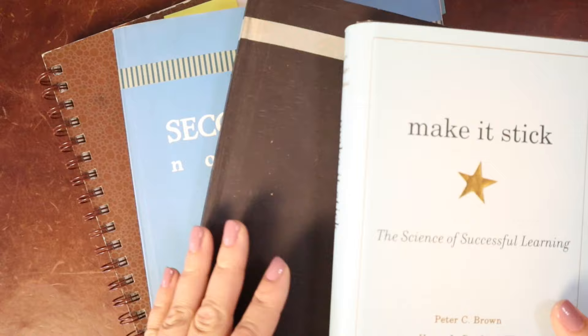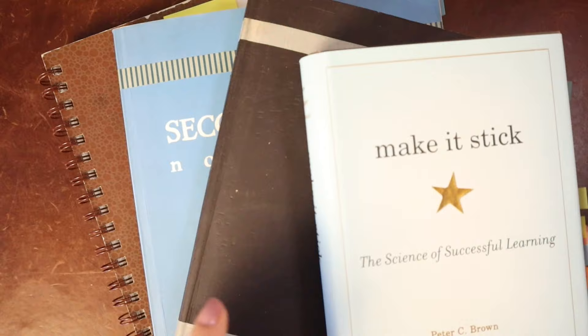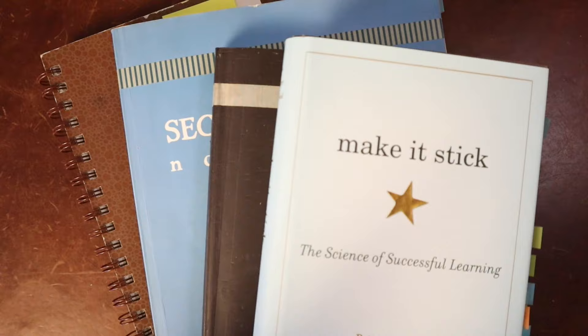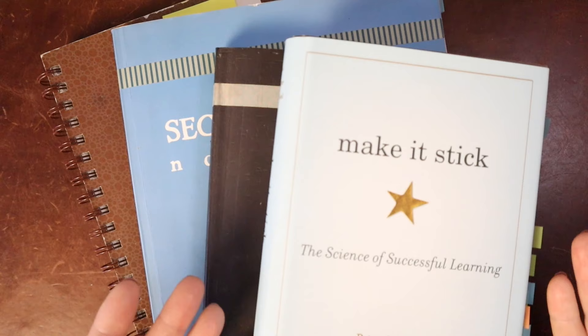My children flip through their old notebooks all the time. When they do, I take that as a moment to say, 'Tell me more about whales,' or 'Tell me about ways we can keep our home safe.' That jogs their memory and they have to retrieve the information — and if it's been a long time, it's effortful, which helps it stick better. Also, all new learning needs something to attach itself to, so having evidence of previous learning helps children with new learning.